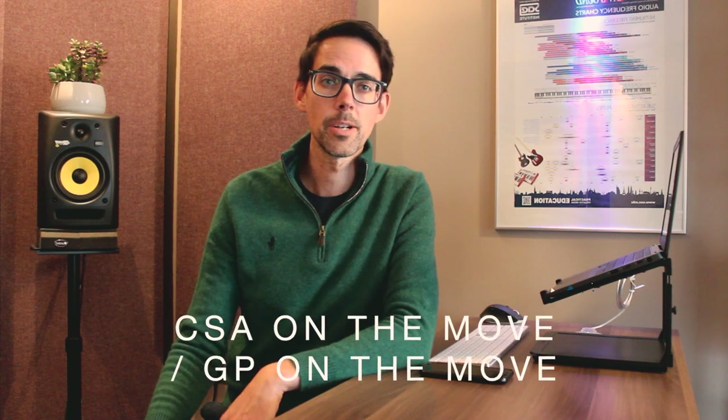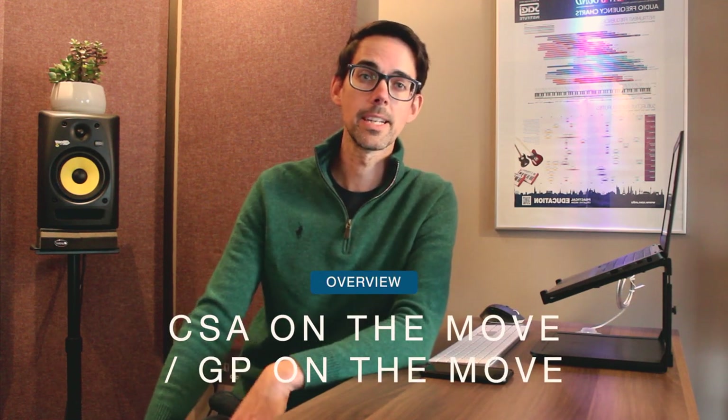Hey guys, I'm Mike, a general practitioner working in Greater Manchester, UK. In this short video I want to share with you the idea behind creating CSA on the Move and how it can help you in your final exam.